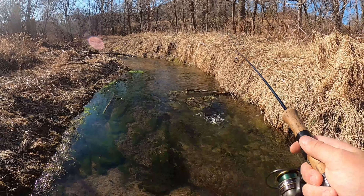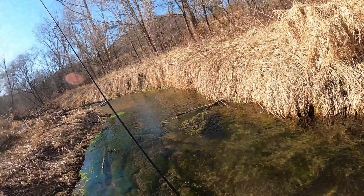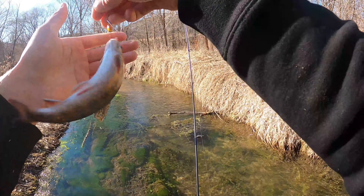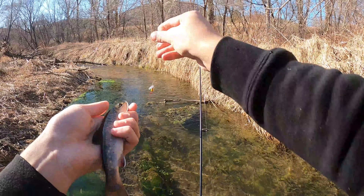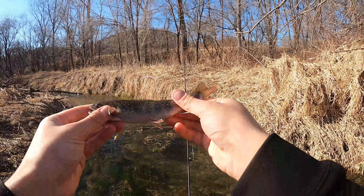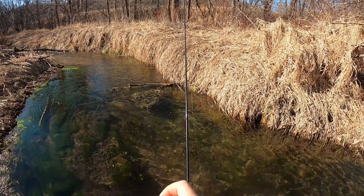Looks to me like a brook. Can't be 100%... yeah, it's a brook. If you stop moving — yeah, it's a brook. Cute little guy. Brooks are by far just the prettiest trout out there. Man, I just love them.